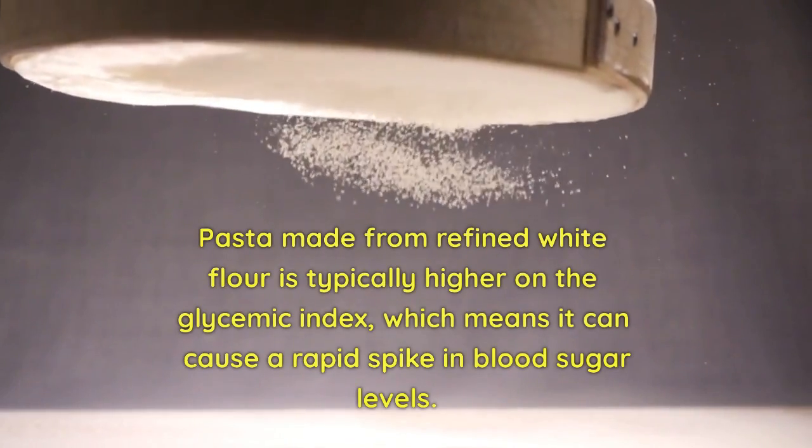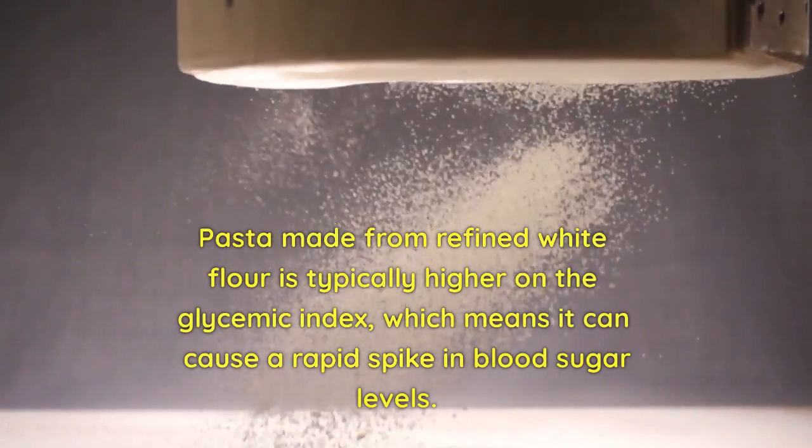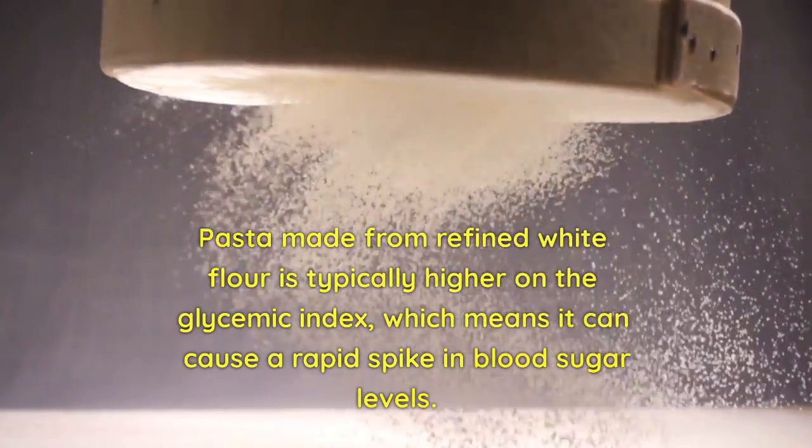Pasta made from refined white flour is typically higher on the glycemic index, which means it can cause a rapid spike in blood sugar levels.